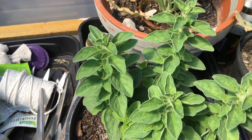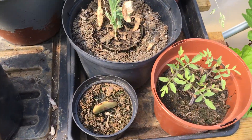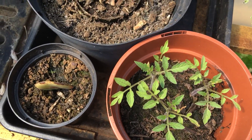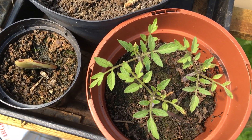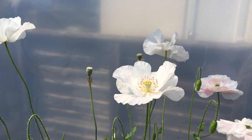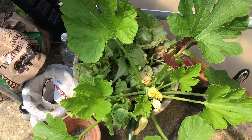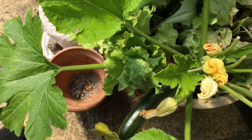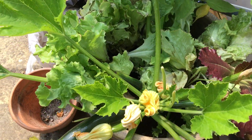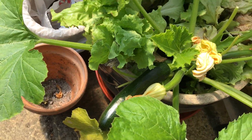Over here is oregano — a wonderful medicinal and culinary herb. And these are some little tiny tomato plants which produce tiny salad tomatoes that I managed to save and need to be repotted. Here are some lovely white poppies. This is the bed where we've been growing lettuce, which has almost finished, and at the back is a green courgette that is growing very nicely indeed.